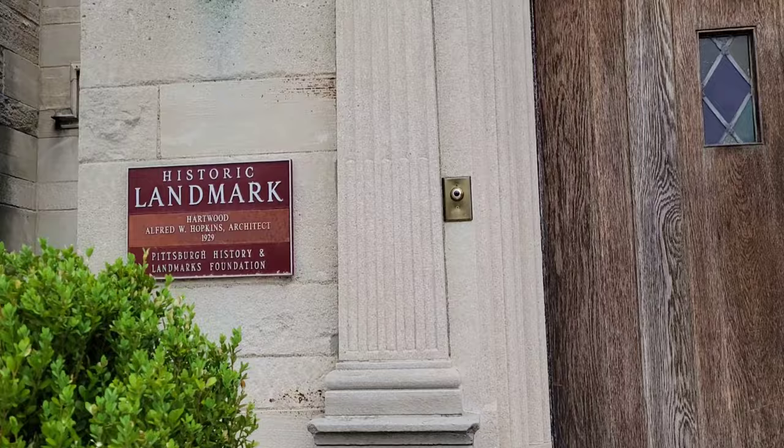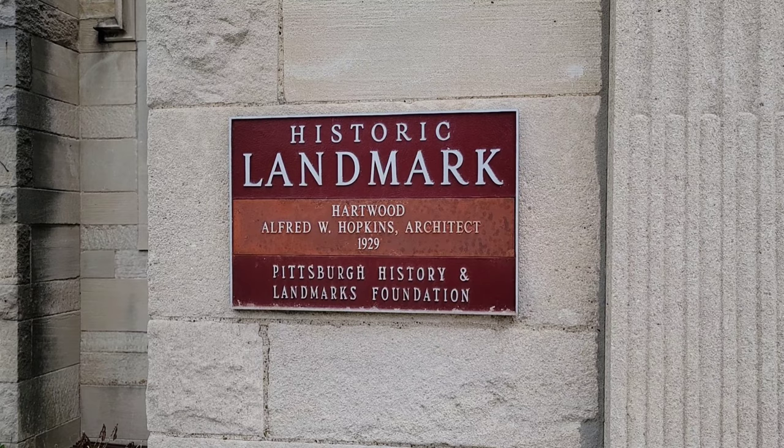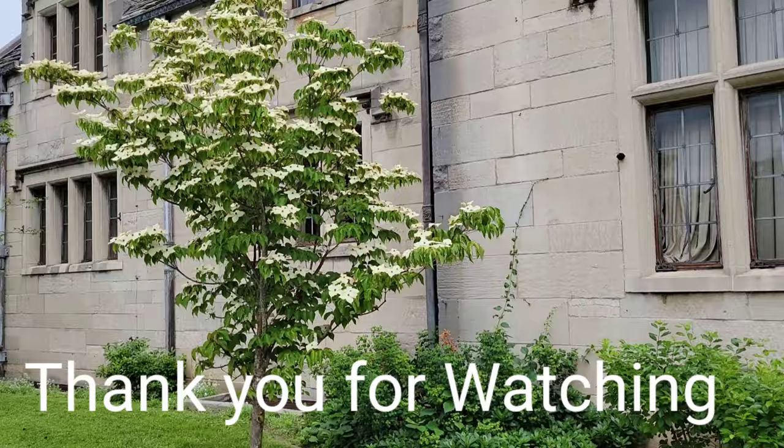So that's the historic landmark sign — Heartwood, Alfred W. W. — that's the Pittsburgh History and Landmarks Foundation.